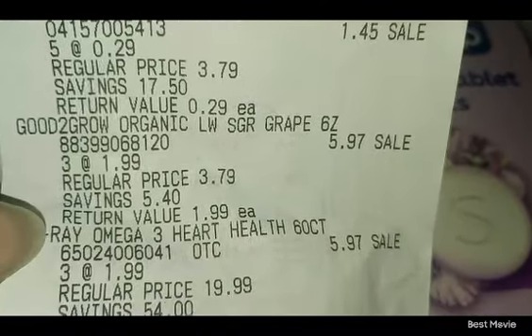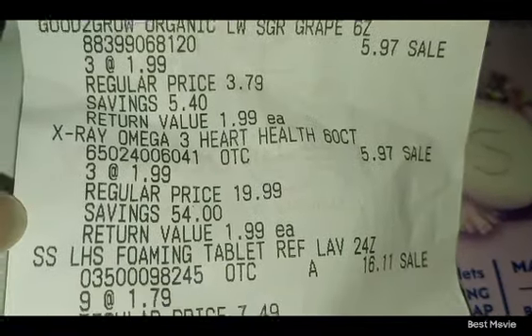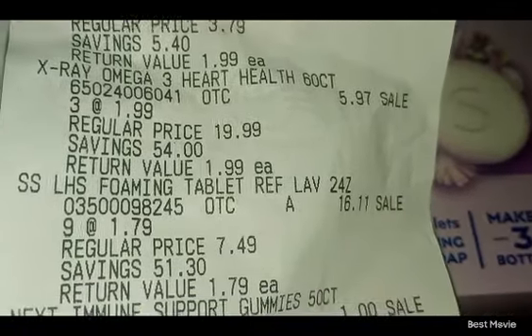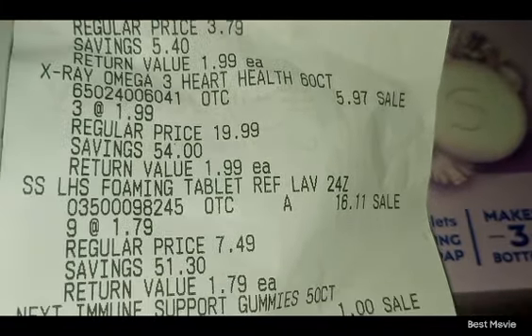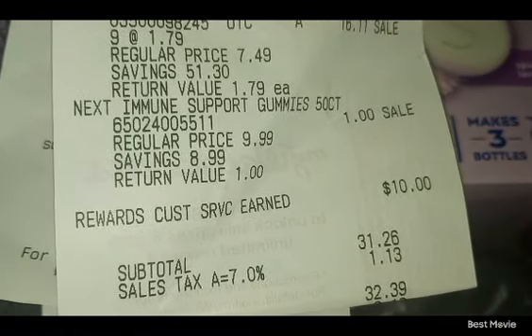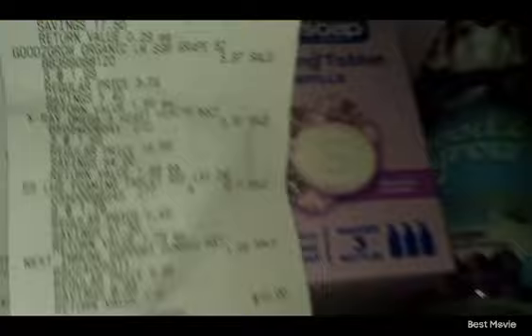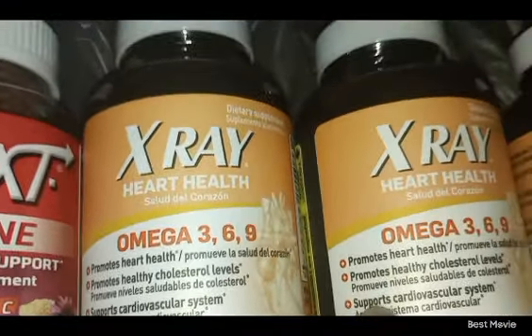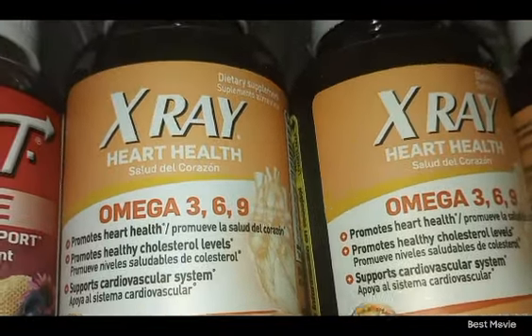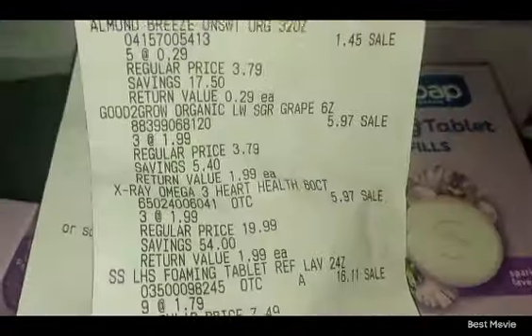Good to Grow Organic — three at $1.99. The Xray Omega Heart — three at $1.99. The Foaming Soft Soap tablets were $1.79 each. No coupons for any of this, but I paid a total of $31.26 and after tax $32.39. That was damn good for all of that — Almond Milk, Hawaiian Punch, all of these items that are normally $19.99 each. Two of these alone would be $40 plus tax, and I paid less than that for everything: the Soft Soap, Hawaiian Punch, Almond Breeze, organic grape juice, and little juices.